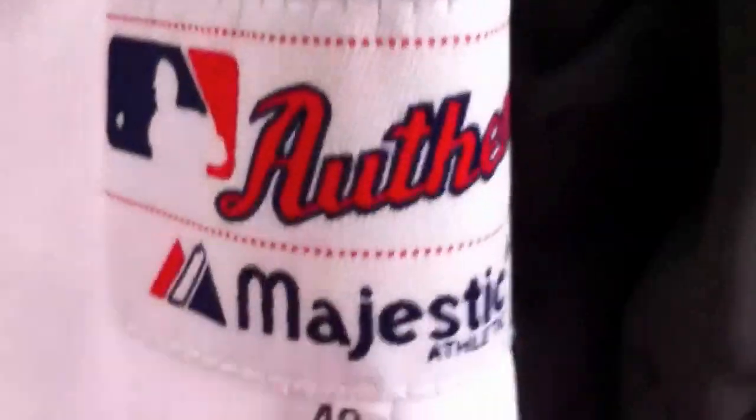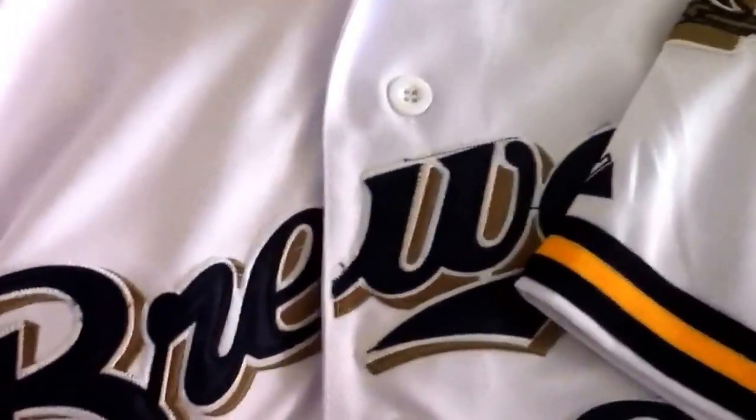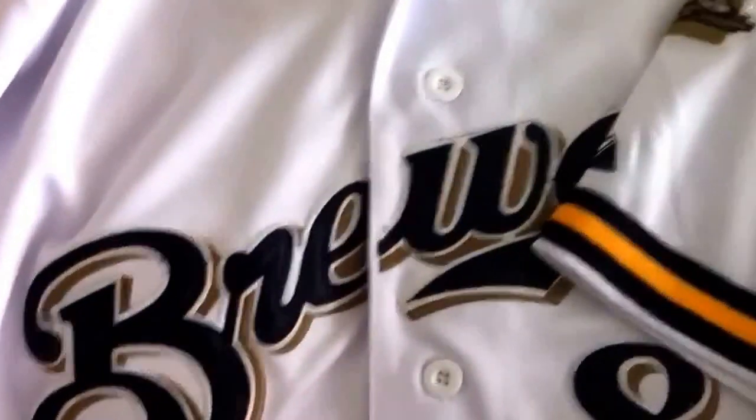I look for the ones where the letters are sewn in. I made a video about sporting stuff — I don't really buy and sell sporting goods normally — but these jerseys are one exception. I make sure it's Majestic, I make sure it's authentic, and I make sure it's got all the patches and is in really good shape. When the season starts again, we're going to sell these and make some pretty good money.